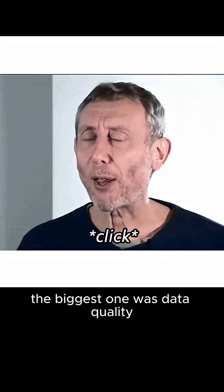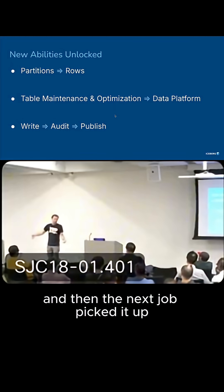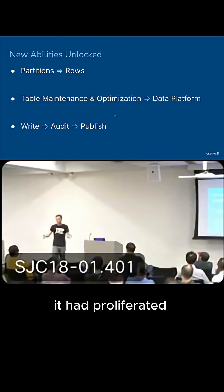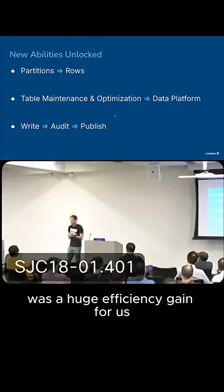This was good for a lot of reasons. The biggest one was to improve our data quality, which is obviously important. But also the cleanup — like you wrote bad data, and then the next job picked it up, and you didn't have a chance to check it. By the time we realized the data was bad, it had proliferated all the way down to some dashboard, and we were spending weeks trying to clean it all up. So catching it up front was a huge efficiency gain for us.